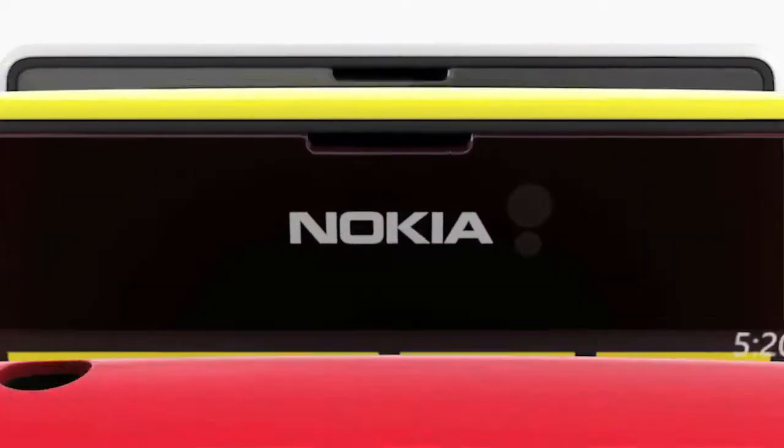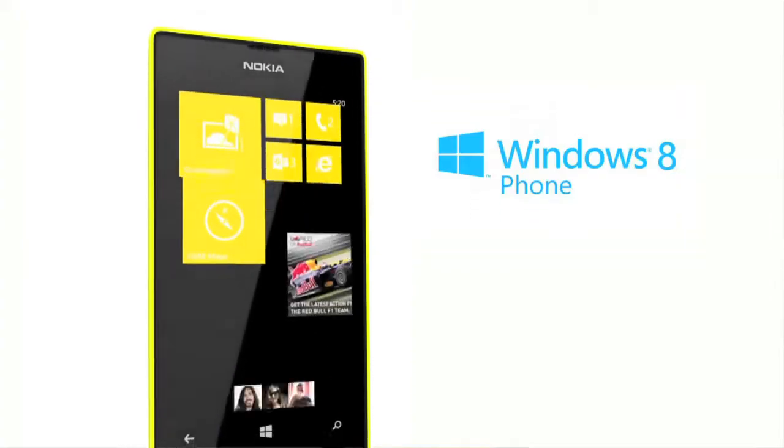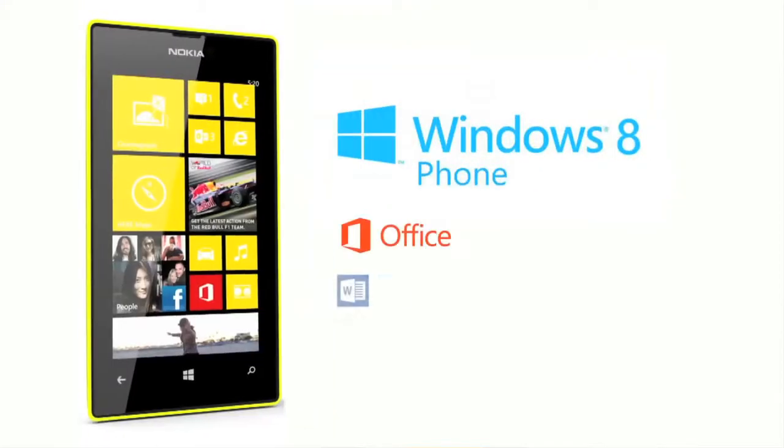The Nokia Lumia 520 phone has also got the Windows 8 operating system, which means sending your emails is really simple and easy now. From Windows 8, you can of course use your PowerPoint presentation, Word and Excel, and more — all absolutely free.